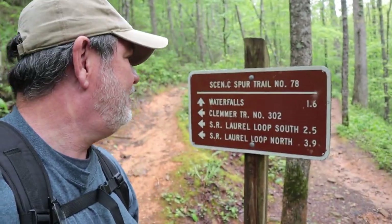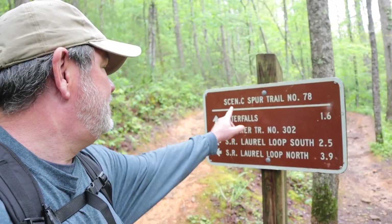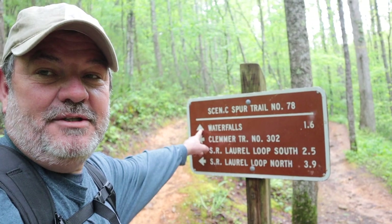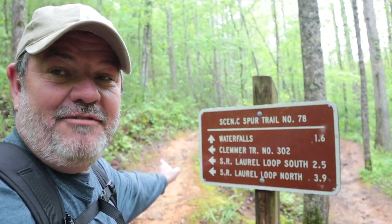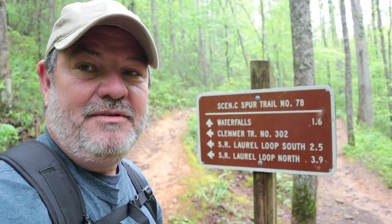The trail splits right here and we're going to take the right, which is Scenic Spur Trail number 78 to waterfalls. Clemmer Trail 302 to the left goes all the way to Benton Falls, which I've been to a number of times but not this way.